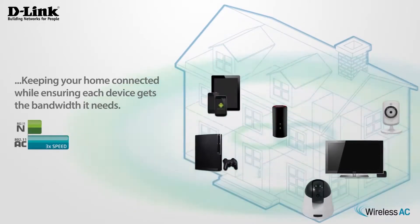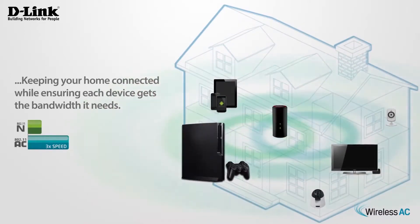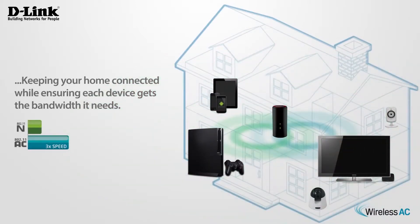The DIR860L delivers premium wireless AC performance with AC SmartBeam technology, keeping your whole home connected while ensuring each device gets the bandwidth it needs.